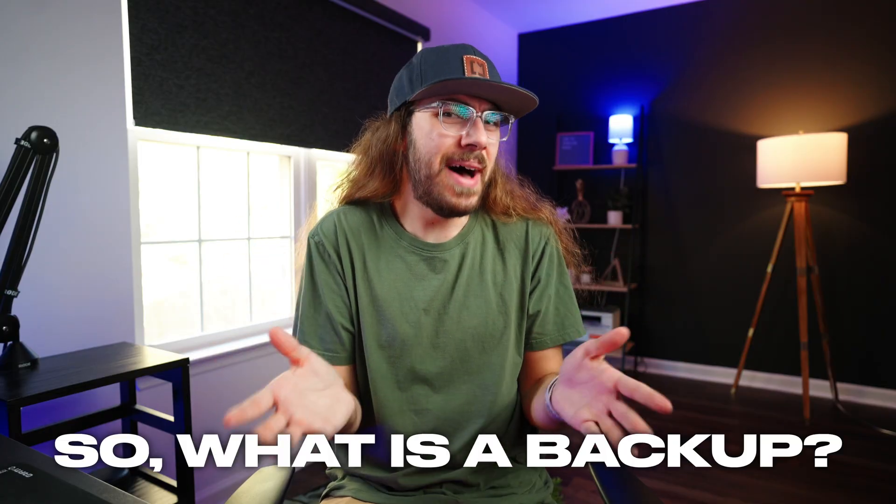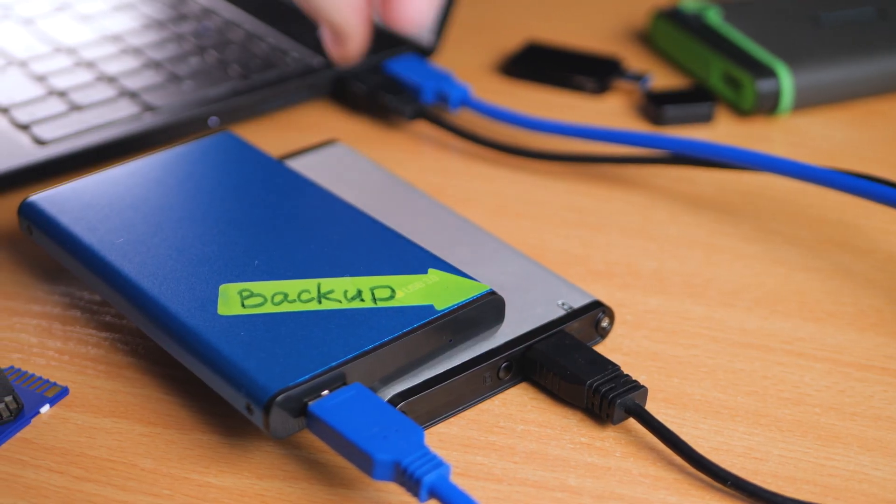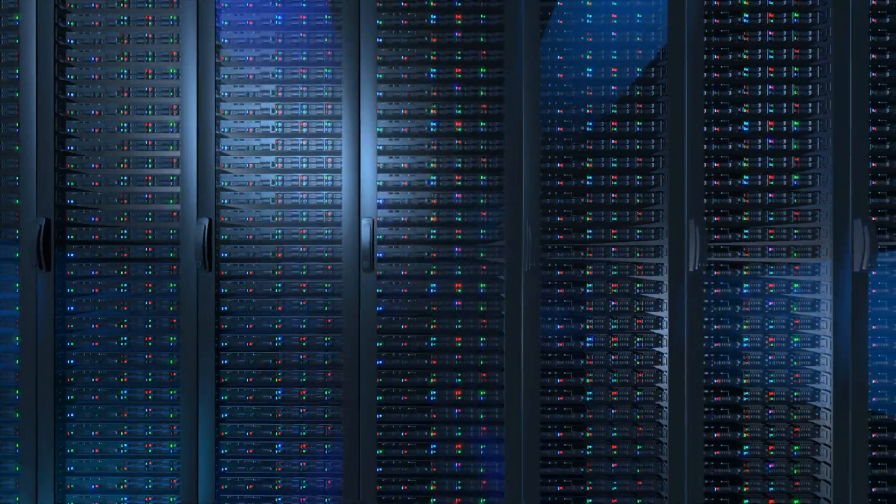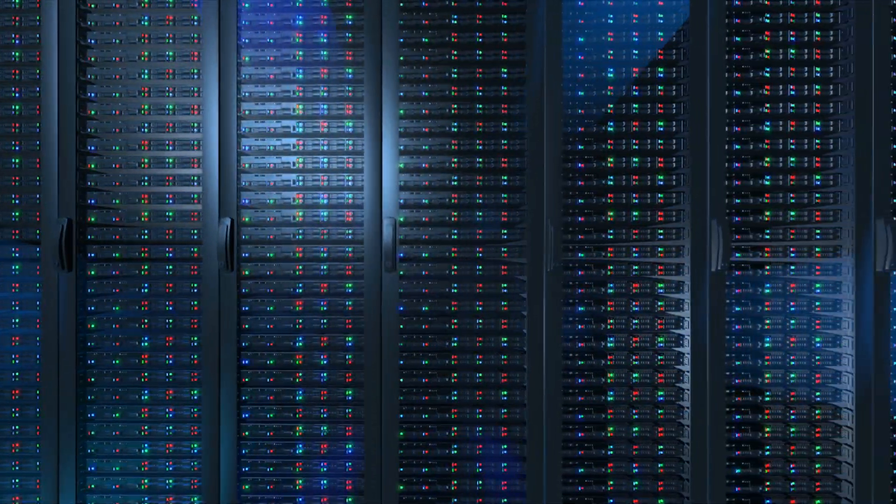So what is a backup? It's an independent copy of your WordPress site — files and database — so you can upload it to any web hosting account just as if it was live on your domain.